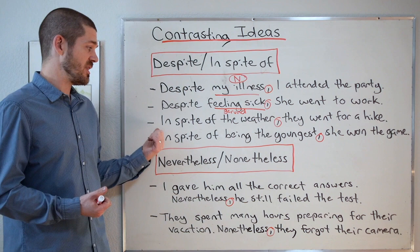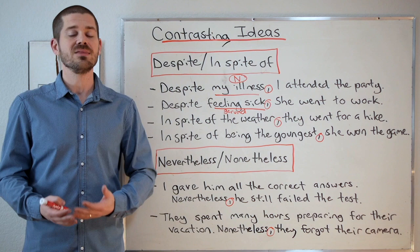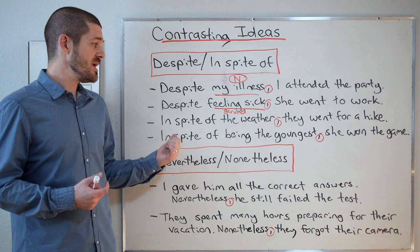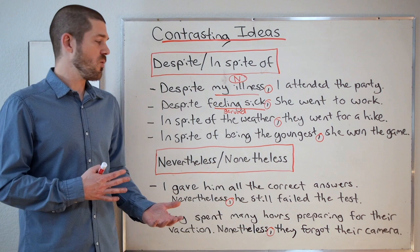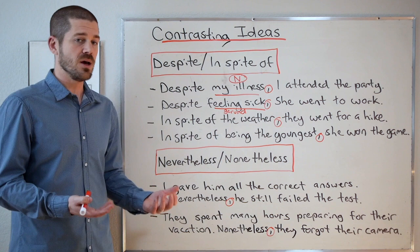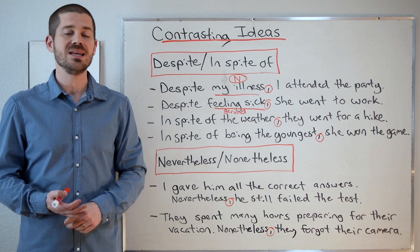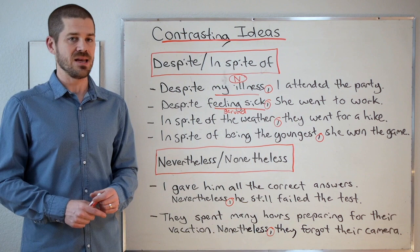Let's look at in spite of. In spite of the weather, they went for a hike. When we say 'in spite of the weather,' we mean the weather was bad, and most people don't go hiking in bad weather — so it's the opposite of what we expect. In spite of being the youngest, she won the game. Notice: 'the weather' is a noun, and 'being' is a gerund. One more thing — we can also include a possessive pronoun: 'in spite of her being the youngest, she won the game.' It's not required here since the main clause already indicates 'she,' but it fits grammatically.